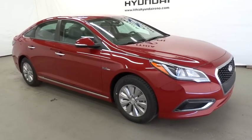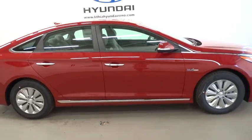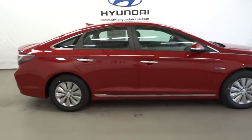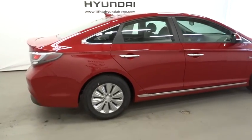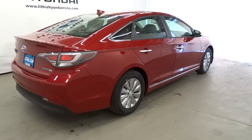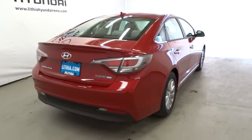The 2016 Hyundai Sonata Hybrid. This all-new hybrid has all the style and premiums you expect in a Sonata, along with 37 city, 39 highway MPG. And unlike other hybrids on the market, it uses a breakthrough lithium polymer battery pack, which runs cooler, lighter, and is shapeable for optimum packaging.